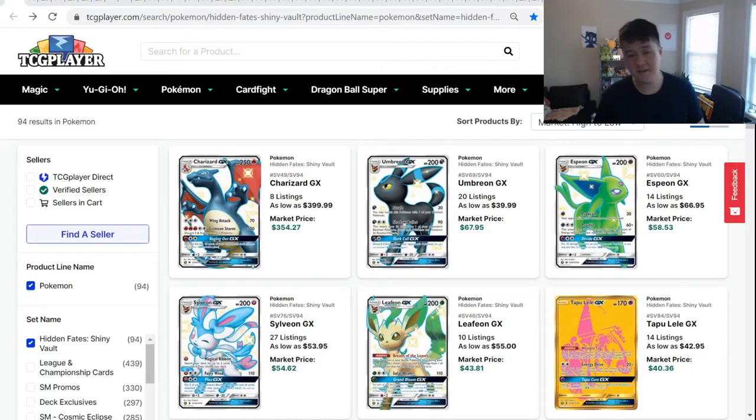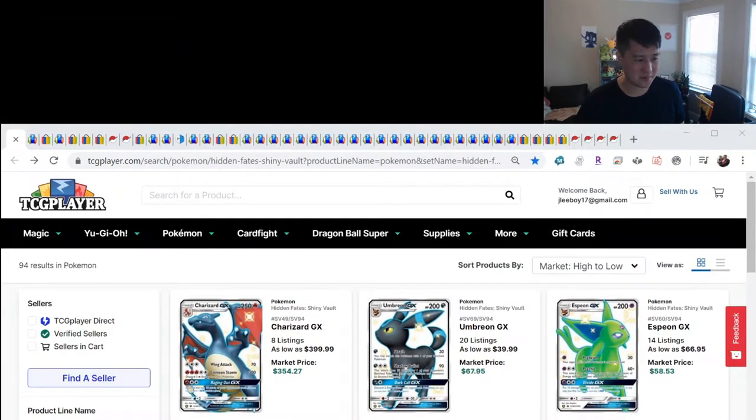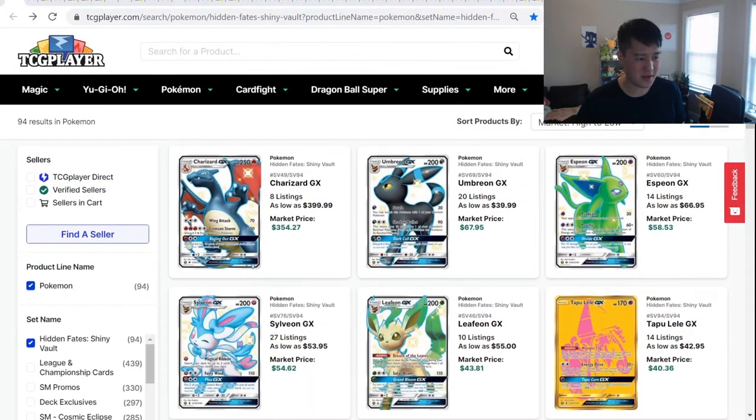We're going to start with Hidden Fates. Just to give you an idea, we have a lot of topics to cover — you can see how many tabs we have already open. Let's take a look at what's going on on TCG Player. So Hidden Fates Charizard — last time we looked at it was about $420, and the price has actually gone down a little bit. We are down to $400.